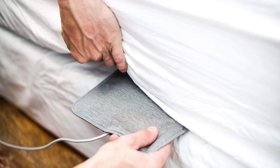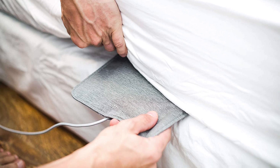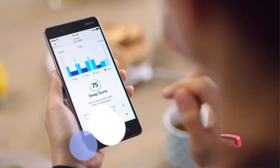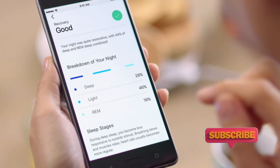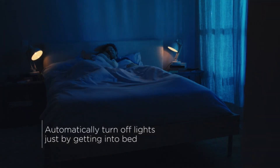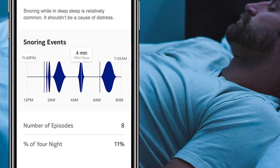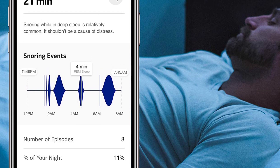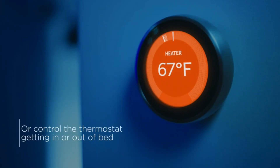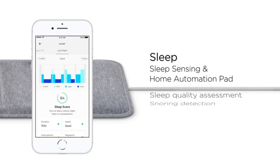In terms of sheer sleep tracking power, you can't go wrong with the Withings Sleep Analyzer, but it is purely a sleep tracker. That makes it a somewhat expensive purchase to track one issue, though it does tie into other health metrics well, giving you insight into your general health and body performance all day long. There's very little else out there that's quite as accurate, and the fact it's so unobtrusive yet effective is very appealing. Head to our Withings Sleep Analyzer review to find out more.